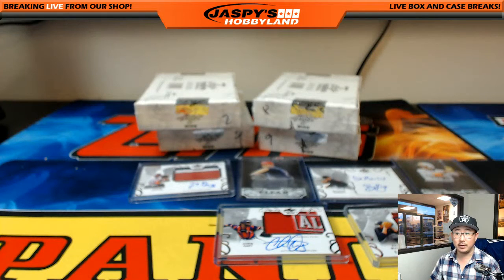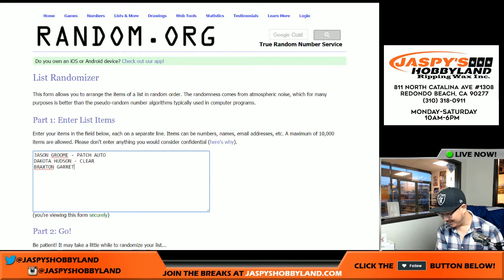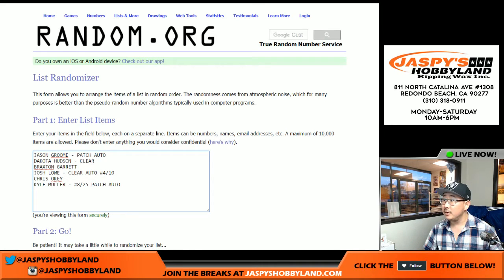So let's go to random.org and type in all of those hits. There's the Jason Groom patch auto. Dakota Hudson — clear auto, not numbered. Braxton Garrett — inscription auto. Josh Lowe — clear auto, numbered 4 out of 10, a nice number right there. Chris Ockey — great patch. And Kyle Mueller — 8 out of 25, patch and autograph. So there were the hits.